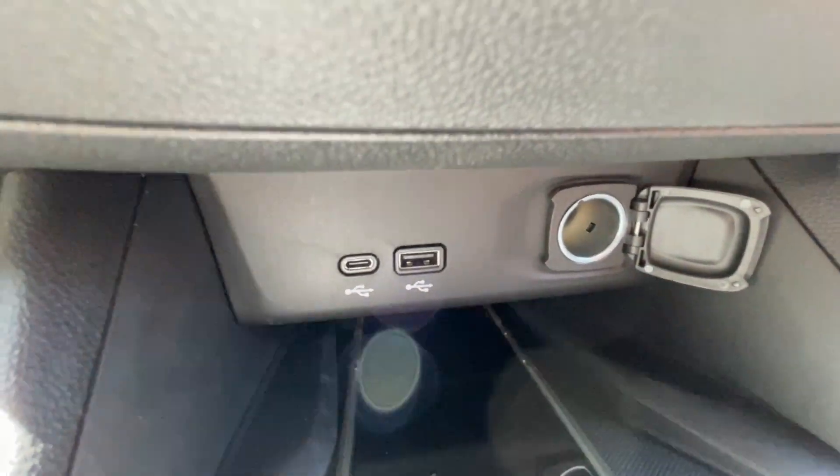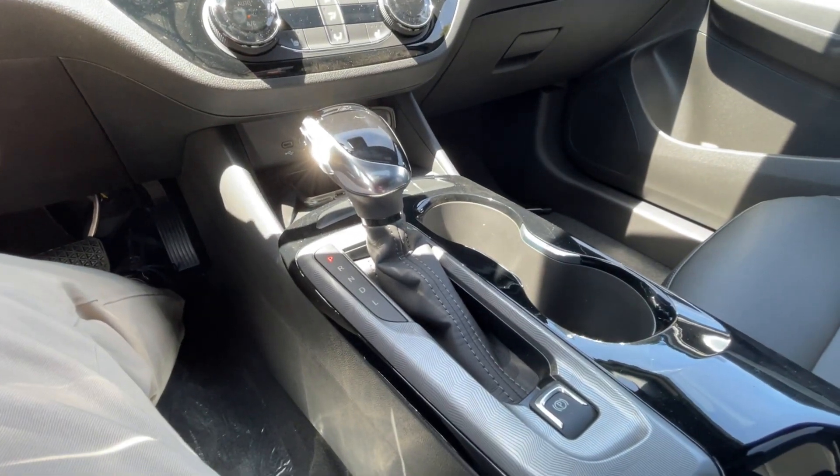Climate control is in the center of the dash. Below that, we have two USB charging ports and a single cigarette lighter outlet, and here in the center console you can find your shifter and electronic parking brake.